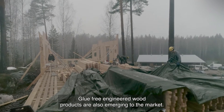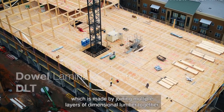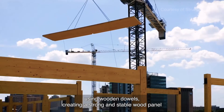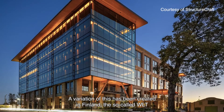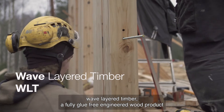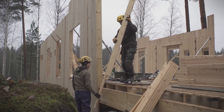Glue-free engineered wood products are also emerging to the market. One such technology is called dowel laminated timber, DLT, which is made by joining multiple layers of dimensional lumber together using wooden dowels, creating a strong and stable wood panel that can be used for floors, walls, and roofs. A variation developed in Finland is the so-called WLT, wave-layered timber, a fully glue-free engineered wood product being developed in collaboration with the Wood Science Material Group at Aalto University.